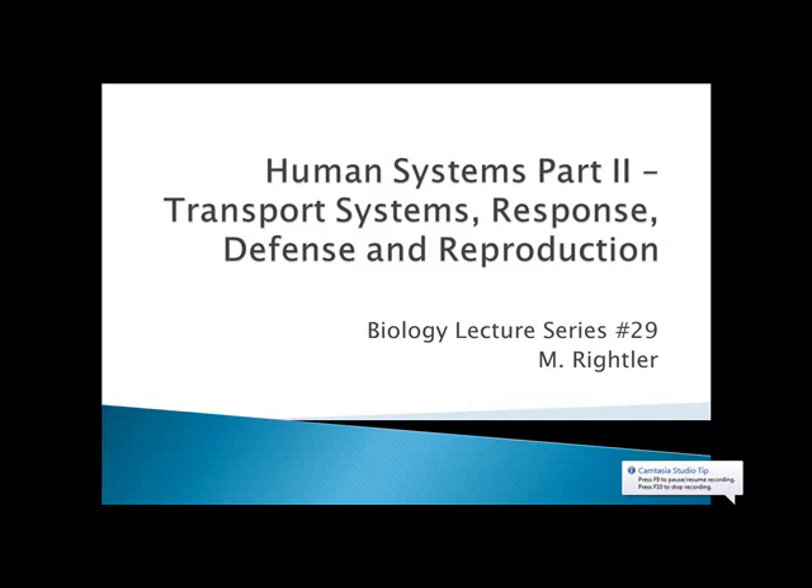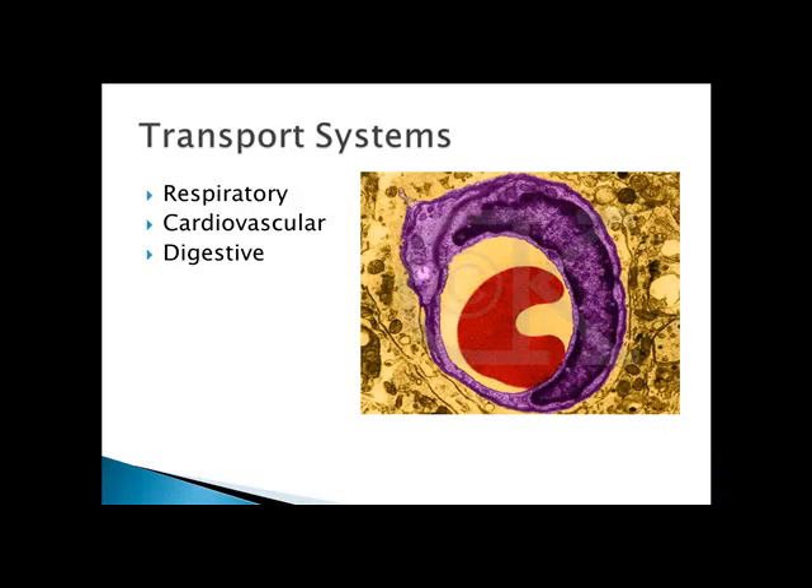Hello, ladies and gentlemen. Today we're going to cover the rest of the human systems that we're going to cover in biology. This isn't, by all means, all of them, but we're going to cover most of them. So let's talk about the three transport systems. In the body, they include the respiratory, cardiovascular, and digestive system.